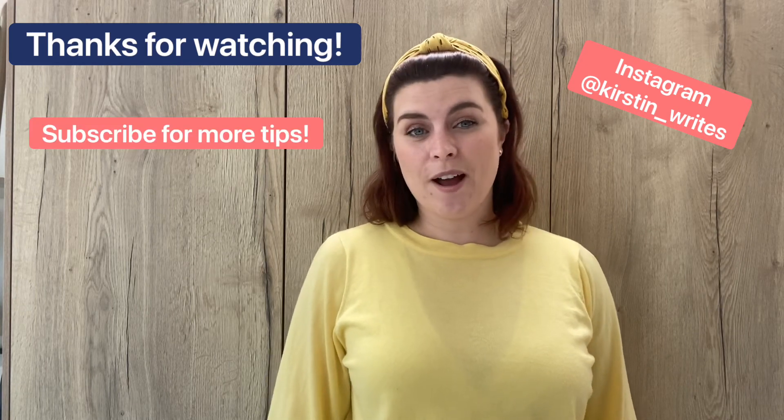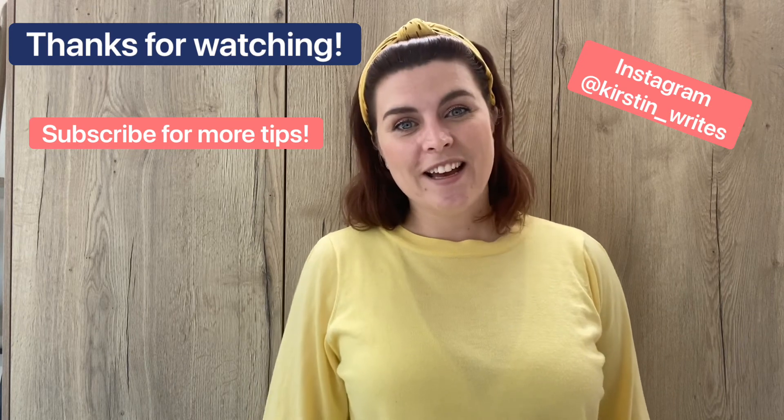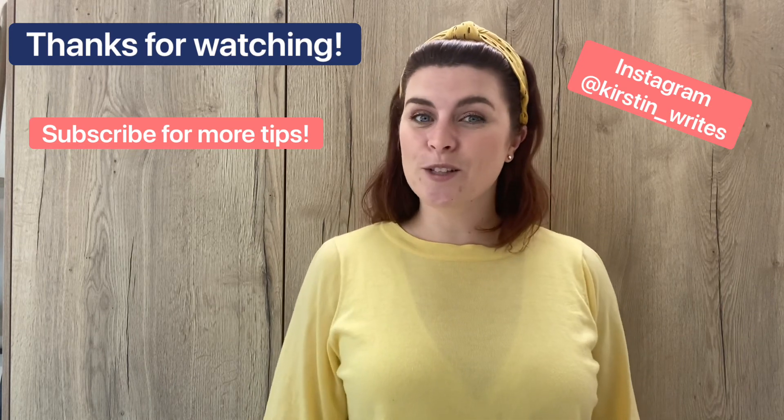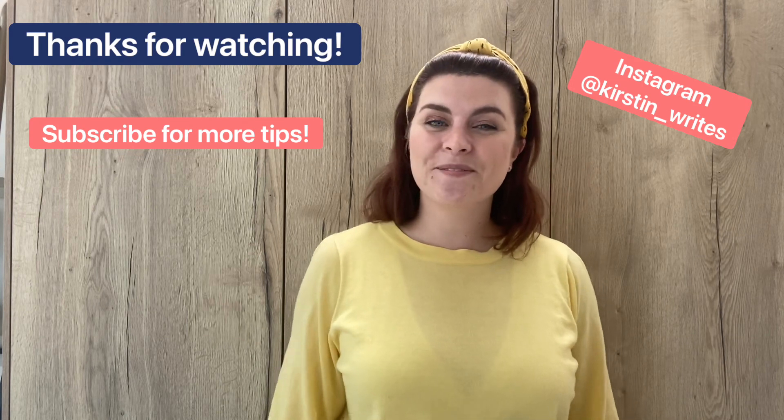Don't forget to subscribe, comment, like and share. I'm hoping to create much more content for you in the future, so please do give me some feedback. Thanks very much.